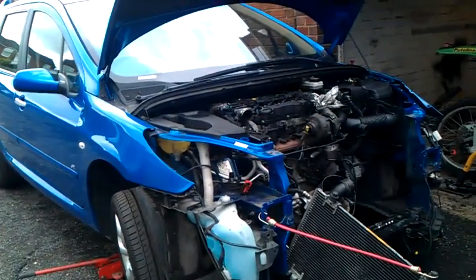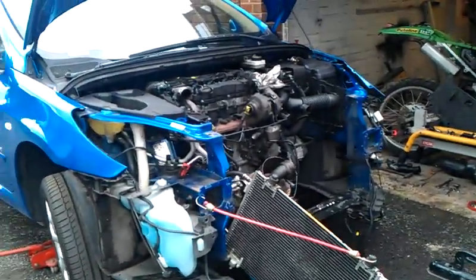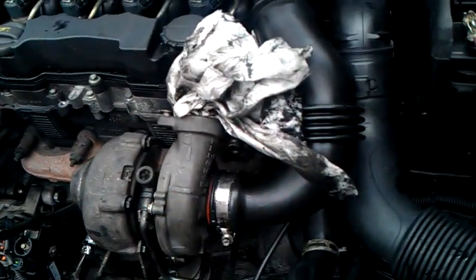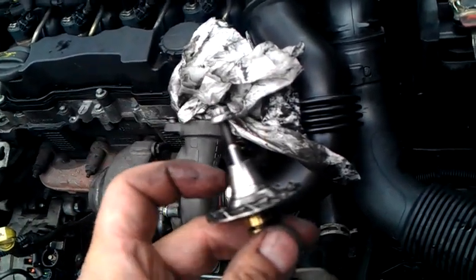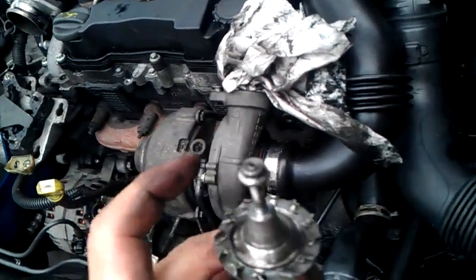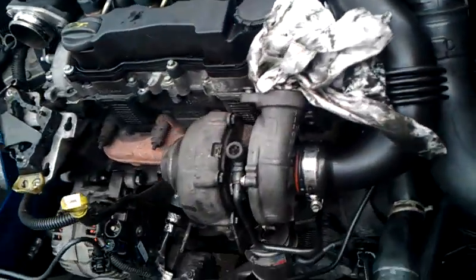Peugeot 307 1.6 HDI 110 horsepower. I bought it with a bit of a problem, not knowing it had a problem. There's a lack of power. I discovered that the vanes on the turbo on the compressor side had been rubbing on the turbo itself. I can only assume the previous owner let the nut come loose, which caused the rubbing.